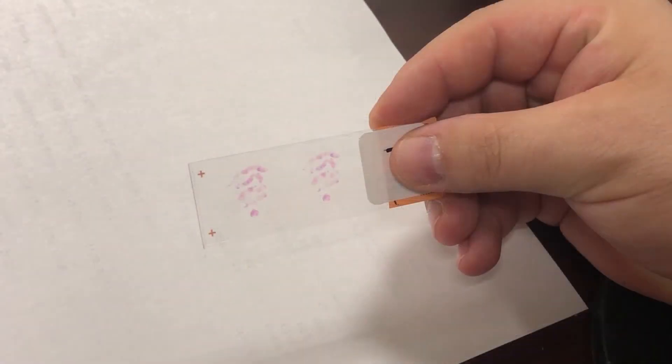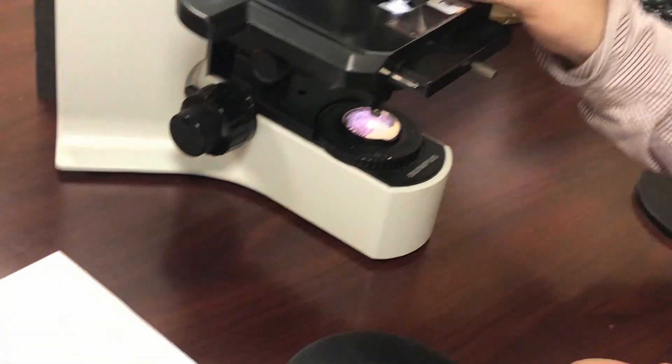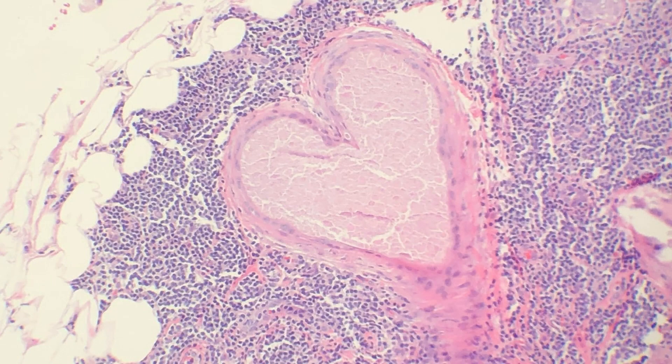The staining is going to take about another hour, and it will ultimately give us a glass slide with the stained tissue that we can now put under the microscope and look at the histology to make our diagnosis. Keep in mind, we may need to order additional tests on top of that — immunohistochemistry — which can take anywhere up to three hours or even longer depending on how the lab functions.